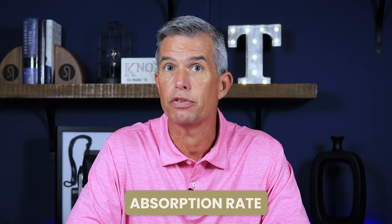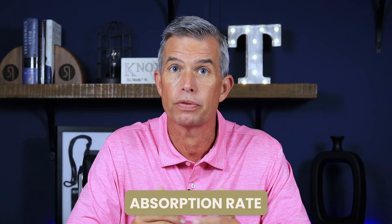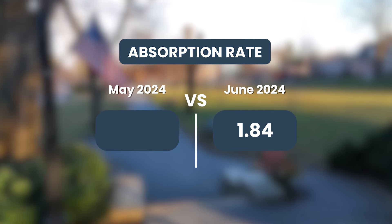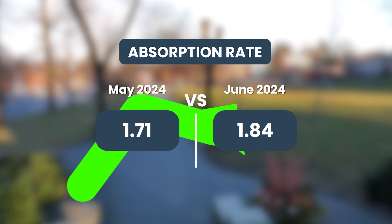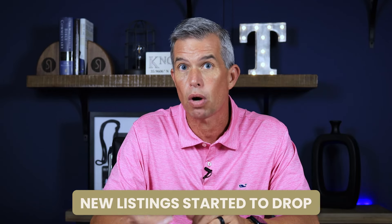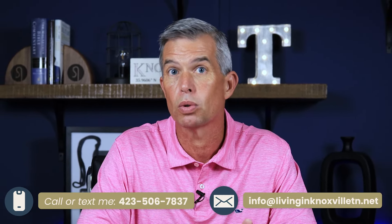The absorption rate is very simply: if no new homes were listed beginning today, how many months would it take to sell everything available for sale? At the end of June, that number was 1.84 months — still under two. We would love to see that number around three. At the end of May it was 1.71, so we're seeing it grow from 1.71 up to 1.84, meaning more homes are on the market for a little bit longer. The concerning number for me is that we see new listings starting to drop again. That is not what we want — we want more homes hitting the market so we can continue returning to something that resembles normal in the real estate world.